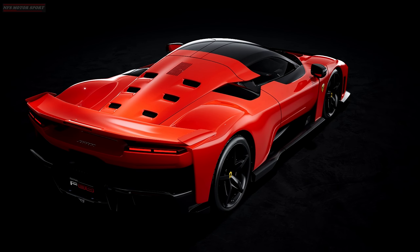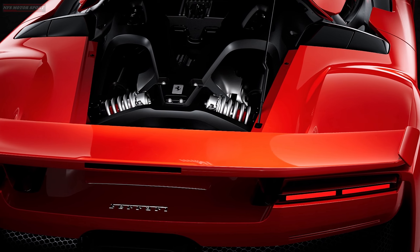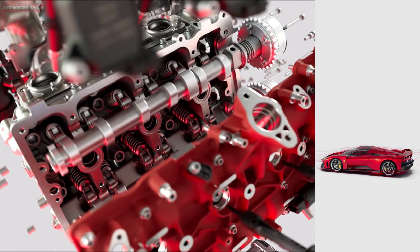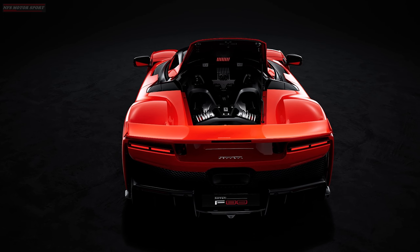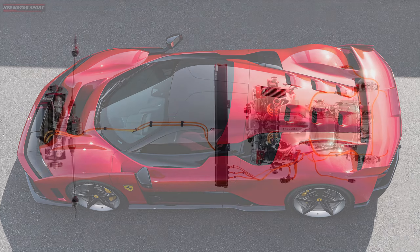All engine mechanisms and systems have been further reinforced, including the use of titanium parts. Ferrari engineers modified the ignition and injection timing and increased the combustion chamber pressure by 20%. The 8-speed dual-clutch transmission has been specially calibrated to accommodate this additional pressure.